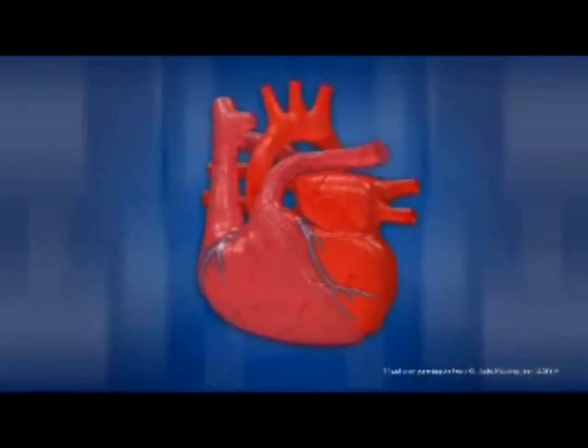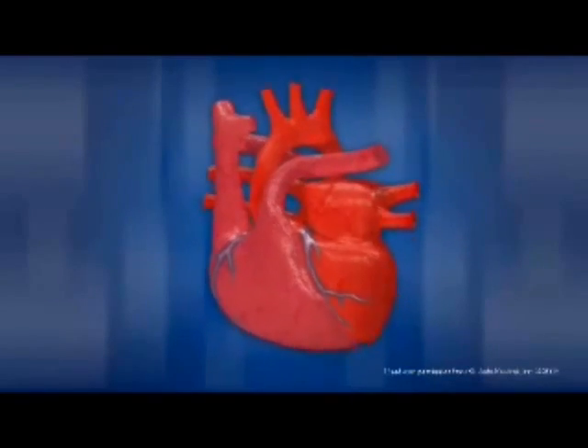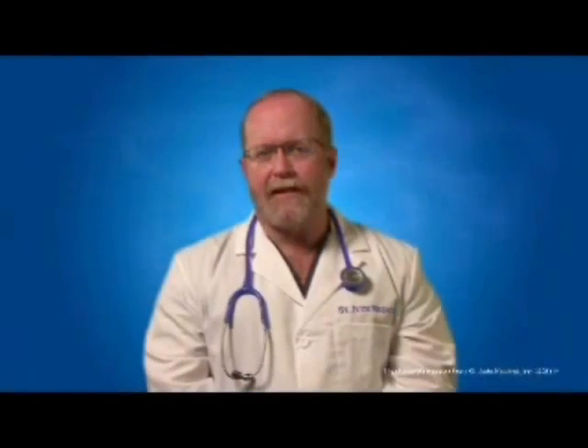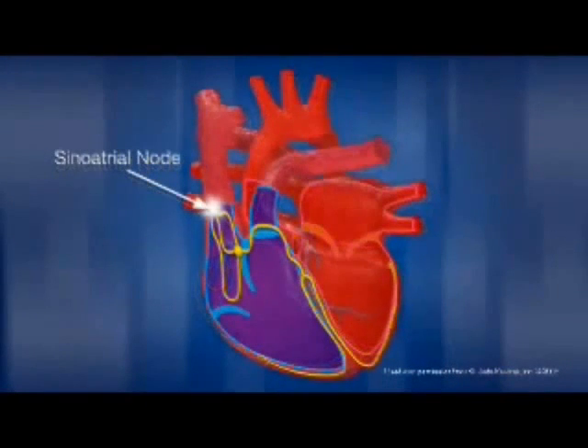The beating of the heart, which is its rhythm, is regulated by electrical impulses generated by your heart muscle. These impulses begin in the sinoatrial node and cause your heart to contract. Sometimes the sinoatrial node is also referred to as your heart's natural pacemaker since it keeps the heart rate constant and consistent.